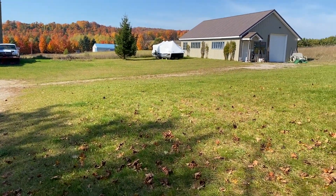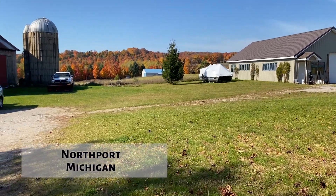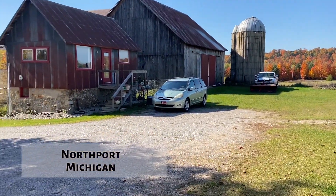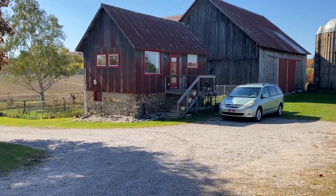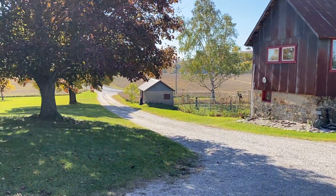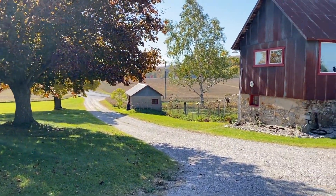Hey treasure finders, welcome to beautiful Leelanau County and my sister's farm. Her farm was built in the early 1900s — I'll have to get the exact date, I'll put it up on the screen for you. But she has given me permission to metal detect here.